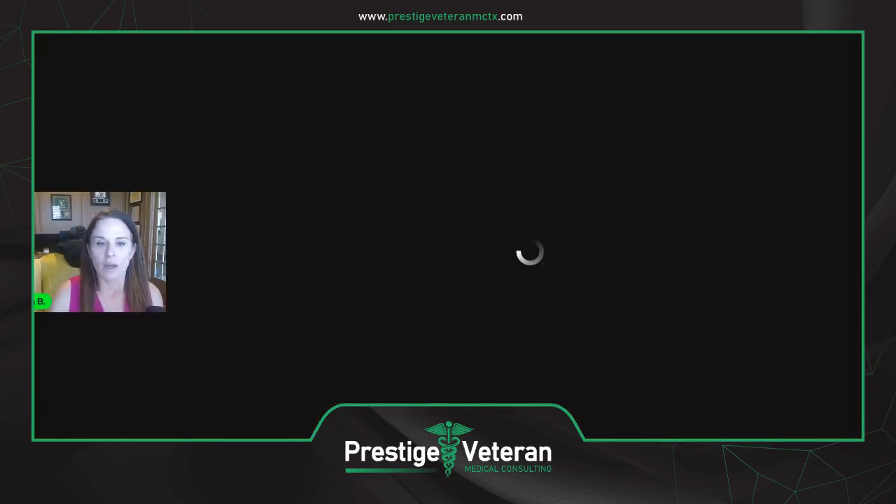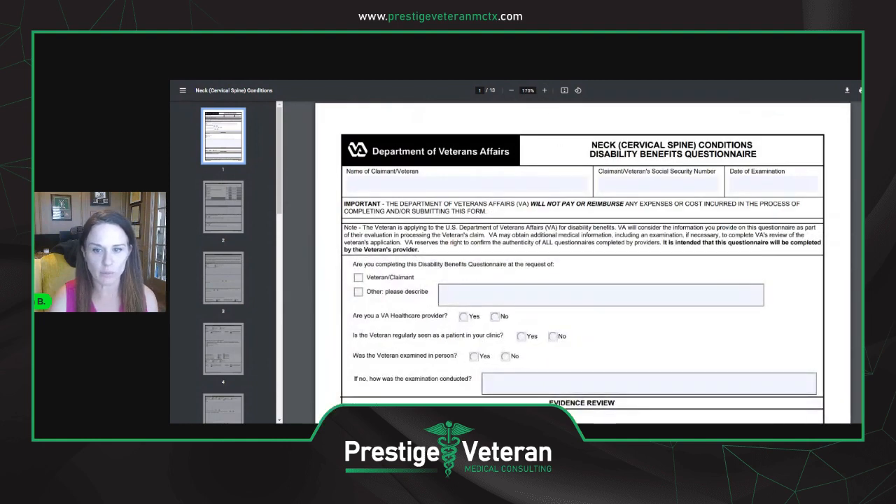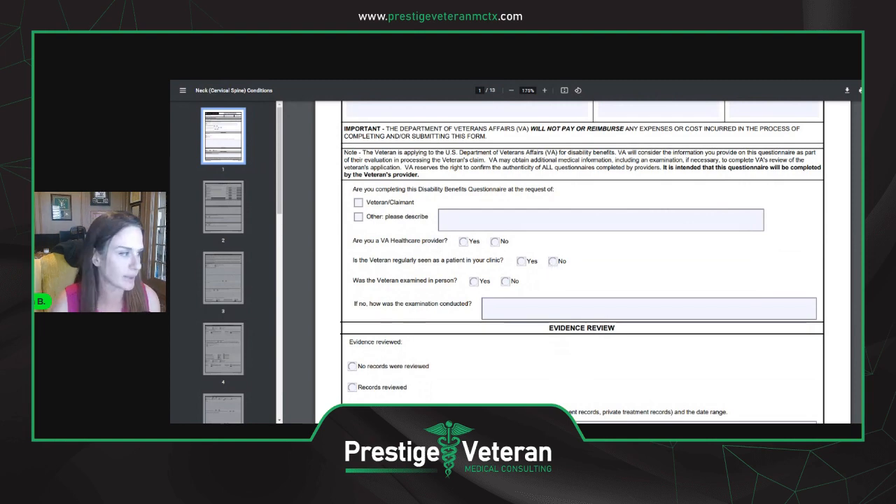Let me turn on presentation mode and share this image. Here is the cervical spine DBQ — disability benefit questionnaire — from VA.gov. This is what your examiner is going to be filling out when you go to that exam. Your name, the date of the exam — all of this is pretty self-explanatory. This first page is more about the examiner.